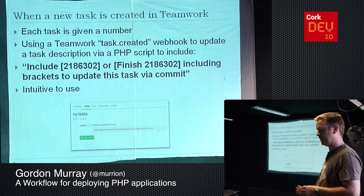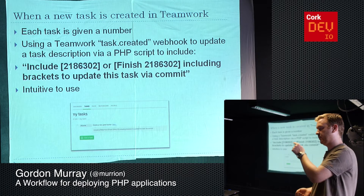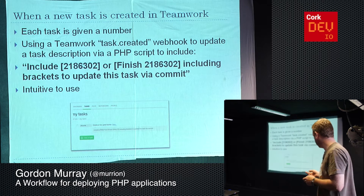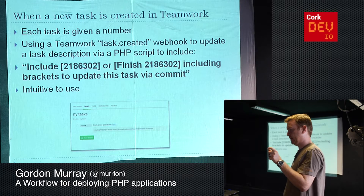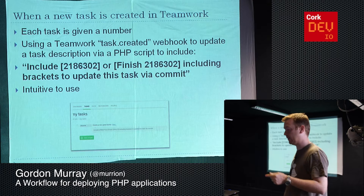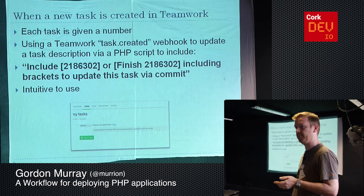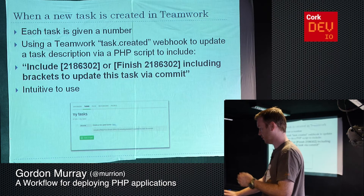When a task is added, we use a Teamwork webhook called 'task created'. As soon as something lands in Teamwork, Teamwork fires off to a PHP script we've written, grabs the details of the task, and updates the description to put a number in there — we number absolutely everything. If you put in a task like 'add a new button', the description gets updated to tell you what the task number is. That's not too useful to the client, but to the developer when they're finishing that task they can include that number. It's quite intuitive — developers we've worked with just saw it on day one and didn't need it explained.